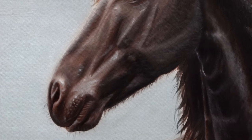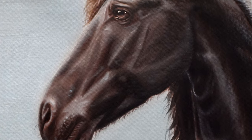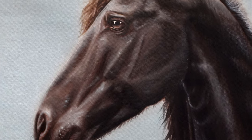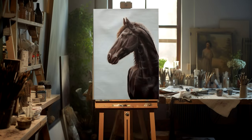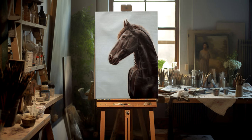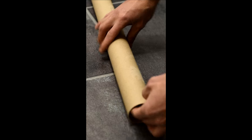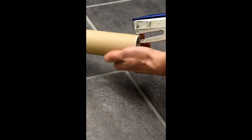I was very pleased with the result and could hardly wait to see Anne's reaction. I sent her the final photo and she was thrilled. Morko and his unique personality was perfectly captured. I then packed the painting in a sturdy shipping tube and sent it to Anne in Finland.